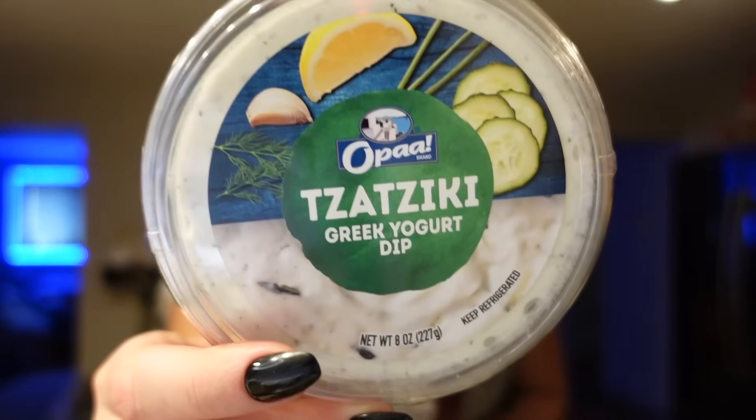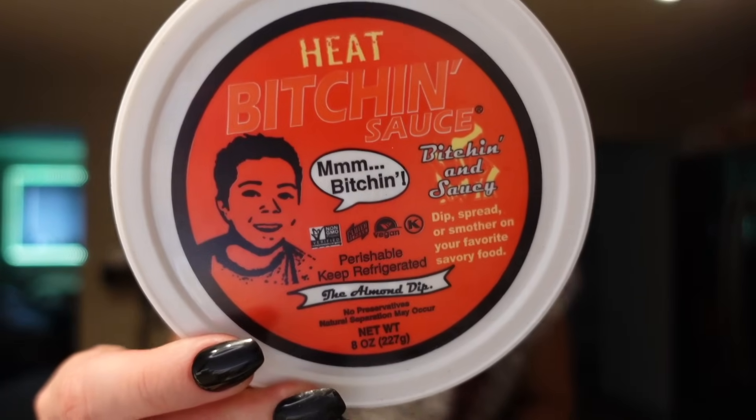I got some Greek yogurt tzatziki dip — zero points for the serving of two tablespoons, 15 calories, one carb, one gram of protein. I'm wondering if it's similar to the one I usually get from Meijer. It looks very similar, almost a little more on the liquidy side, but I think it'll be really good in a Greek bowl, which I haven't made in a while. I've got the ingredients and will test it out.